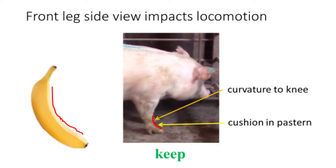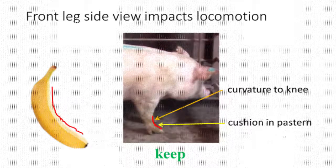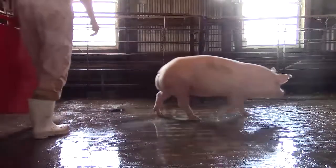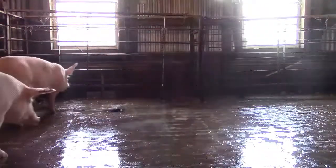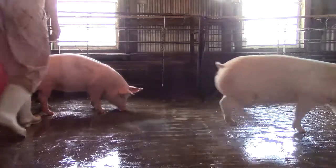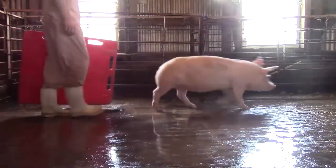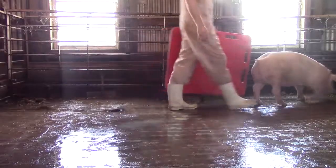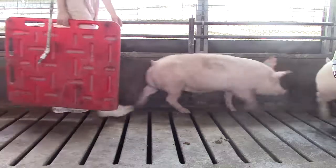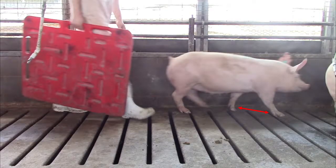Now we will look at how the front leg side view impacts locomotion. The gilts shown here have very good angles to their front pasterns and knees. They are flexible and athletic in their design. As you can see, these females have excellent locomotion. See how these gilts take long strides off their front ends. Long strides indicate these gilts are elastic in their design and structurally sound.